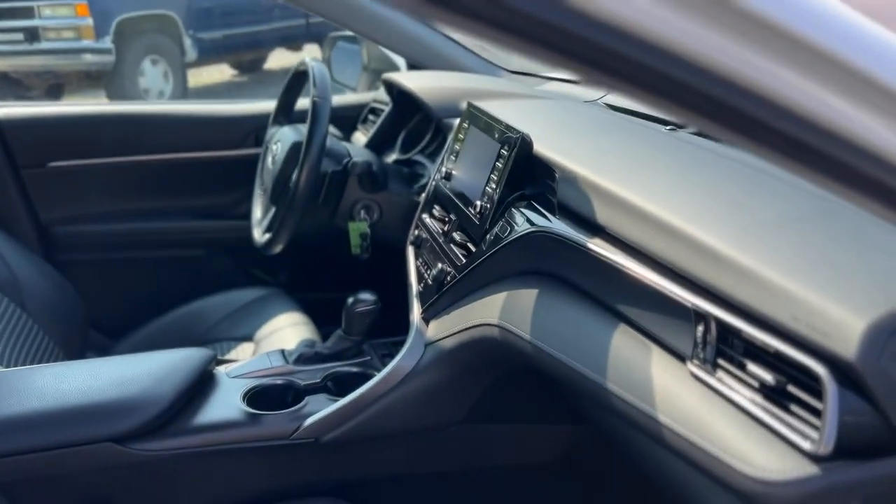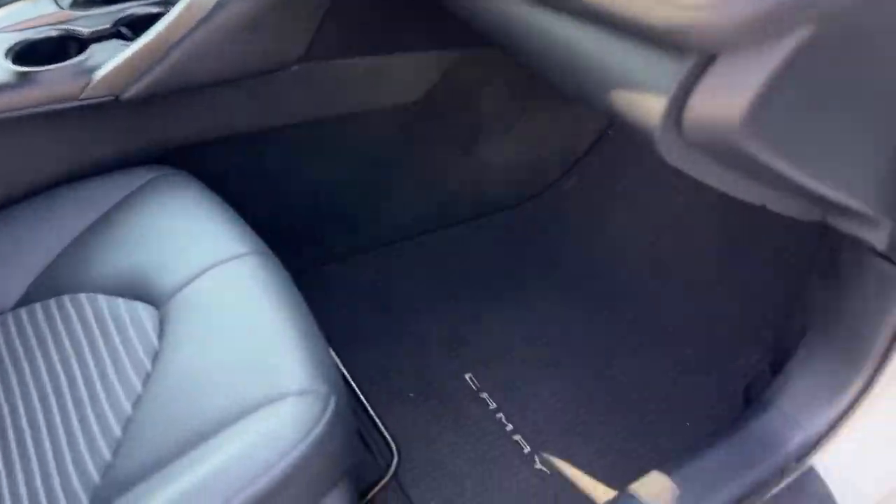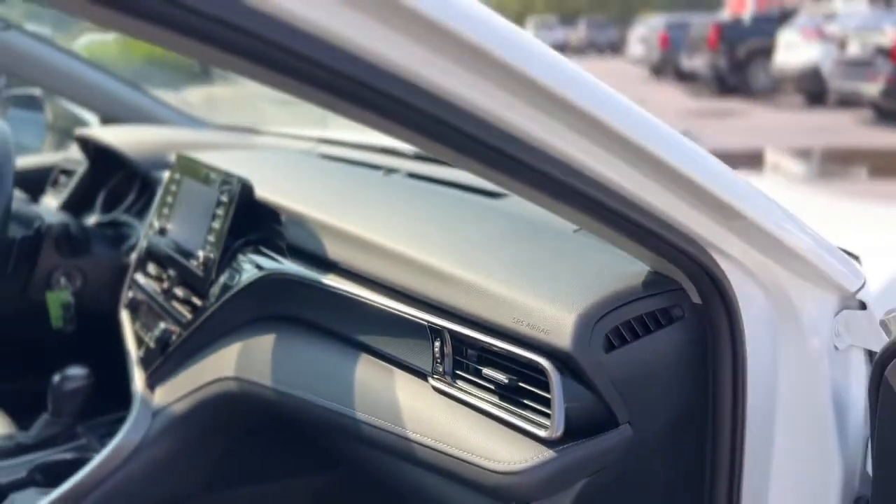Looking inside, you got a black cloth and leather interior, carpeted floor mats, and carbon fiber trim on the dash.